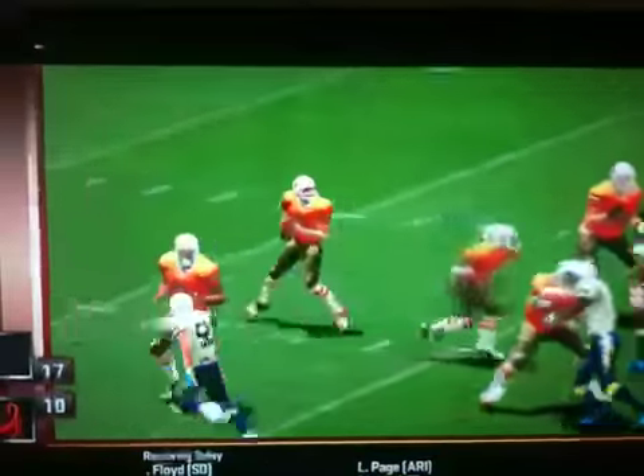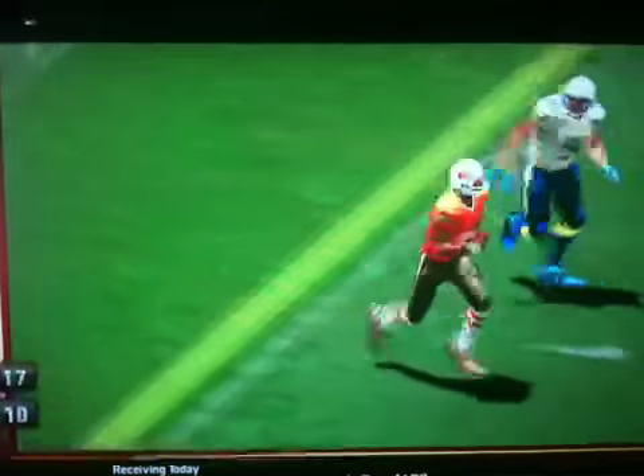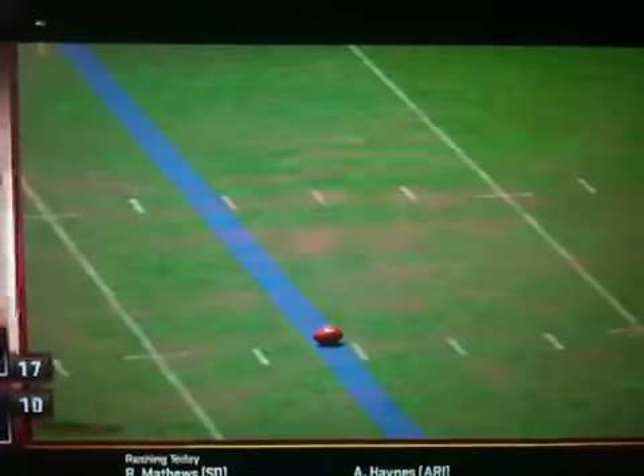Still midway through the first quarter, the Scorpions down by four. Jefferson had to work to find an opening, but he was able to haul this one in. They take the lead again and go up by three.